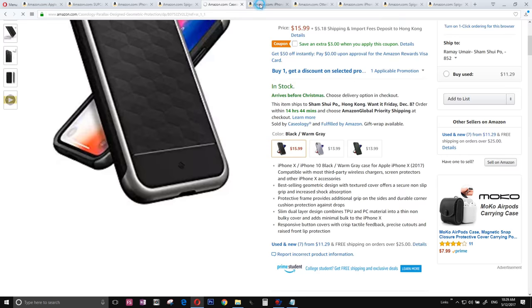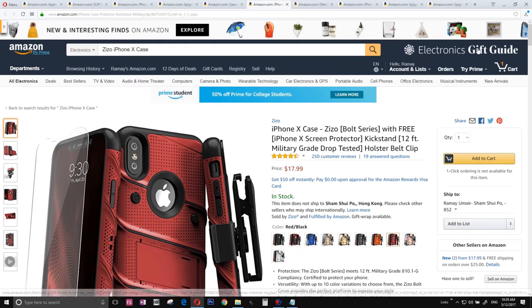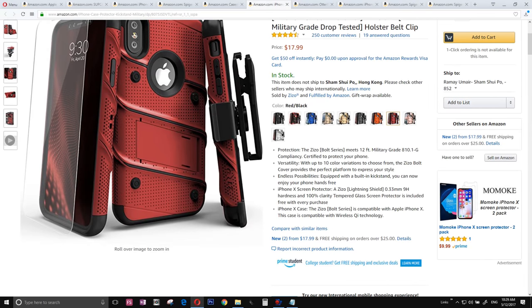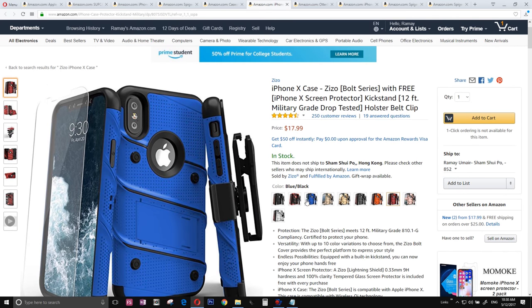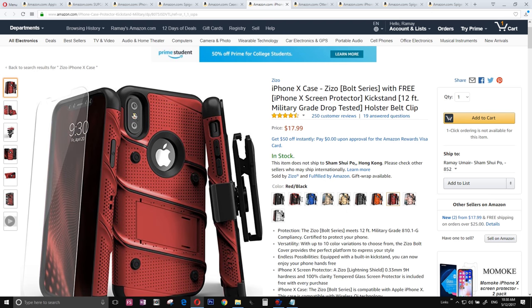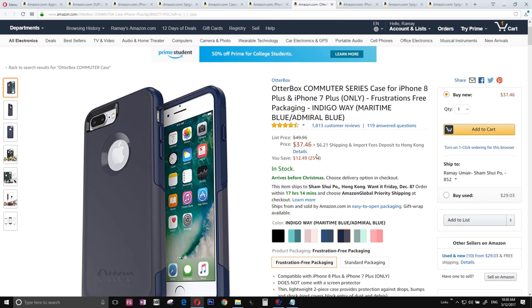The number five is the best rugged case for around under 20 bucks. I mean, just look at yourself — if you invest 1,000 bucks on an iPhone 10, you can't even invest 20 bucks on a case? Shame on you.